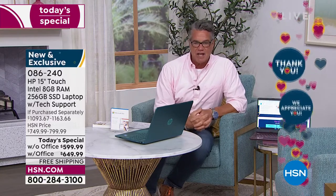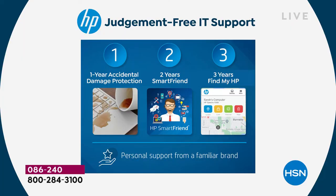Judgment-free IT support — let's talk about that because that's a big deal. Nobody else does this. This computer and this configuration is brand new and exclusive to HSN. We are the only place — HSN and QVC — where you get HP's judgment-free IT support. When you buy the computer and get it home, you get a full year of accidental damage protection. That means if you drop the computer, spill on it, crack it, or someone knocks it off the table, HP will replace or repair your computer with original HP parts for an entire year. So you're protected.